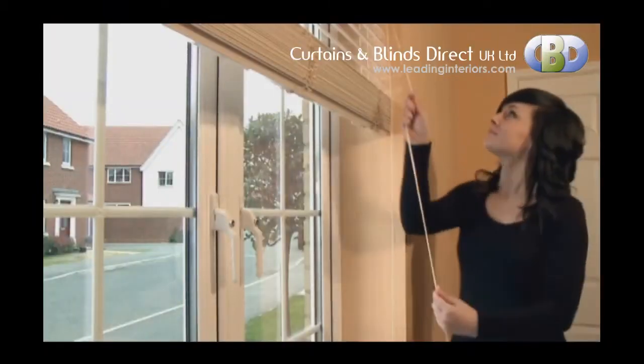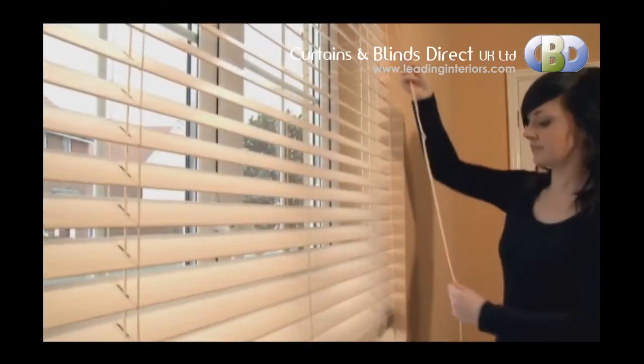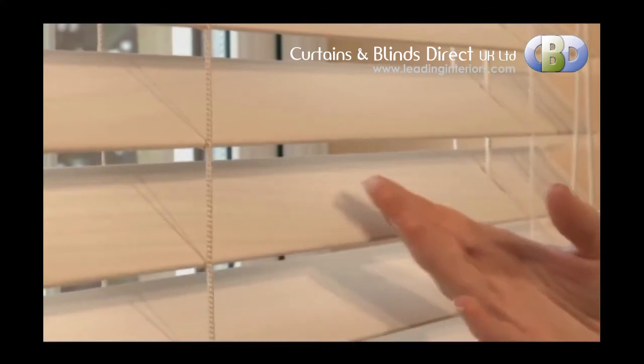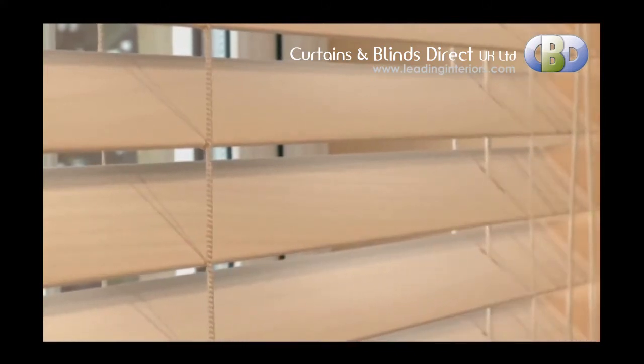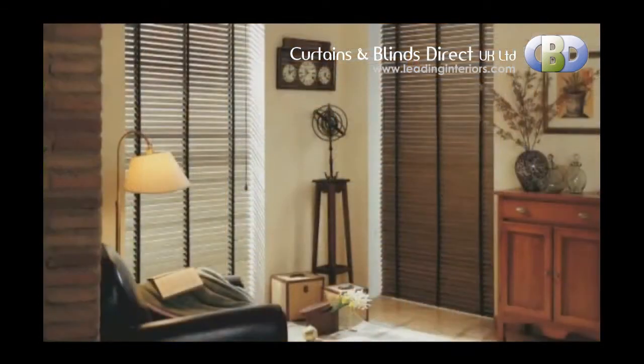Our Sonosi Eco Wood Venetian Blind is the perfect choice when you want to combine elegance with practicality. Made from real bass wood, coated with a wood effect laminate film, the Sonosi Eco Wood Blind is stylish, durable and affordable.